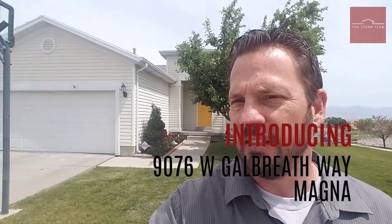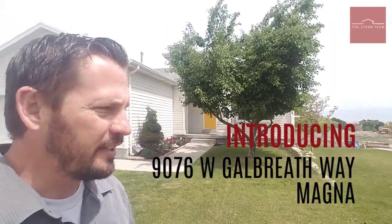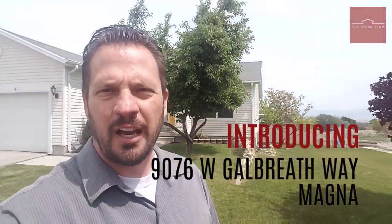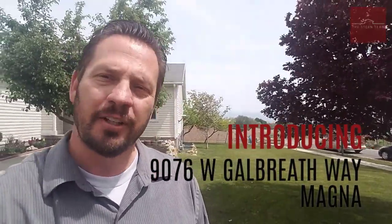Lots of frontage and it's really pretty private as well. One of the cool features about this home is you don't have any back fence neighbors yet, so it's really private and secluded. I'll show you those views inside — let's go take a look.